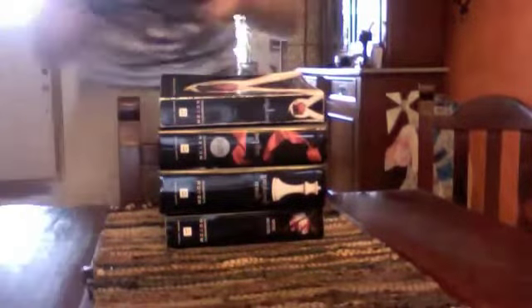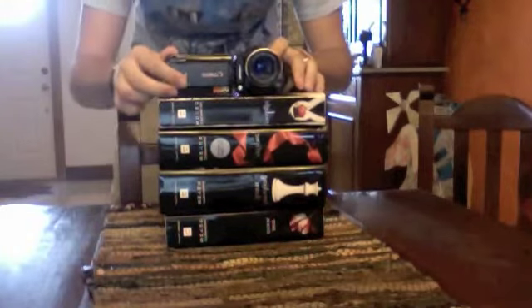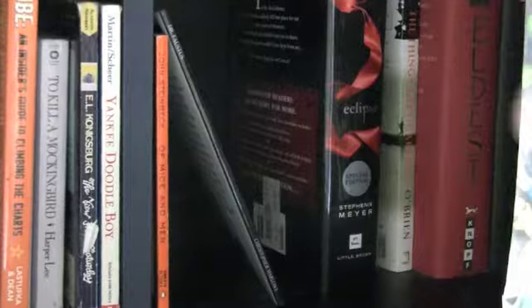Number nine: use it as a tripod. Number ten: use it to hide your money. I'll never look for my money in here. I hope you enjoyed those top ten uses for a Twilight book. There's only one thing that I recommend never doing with a Twilight book — and that's reading it.